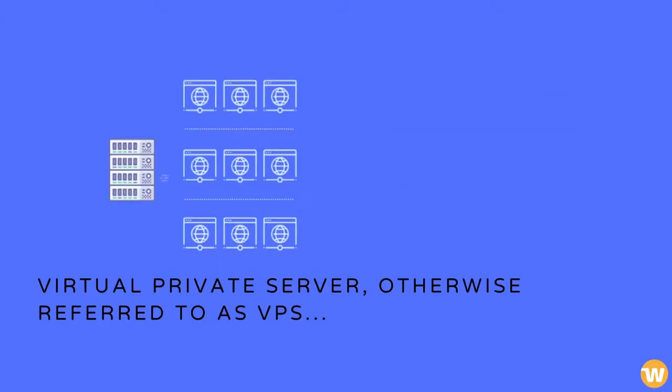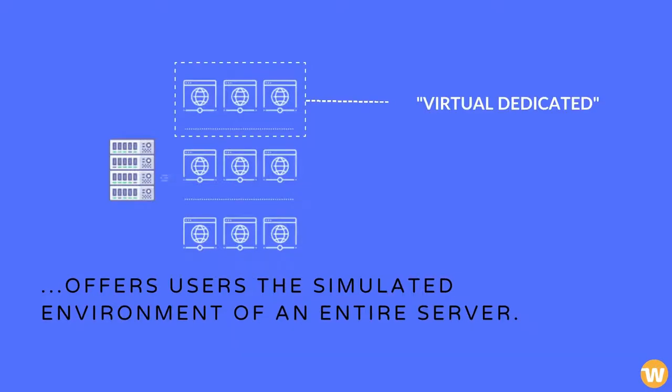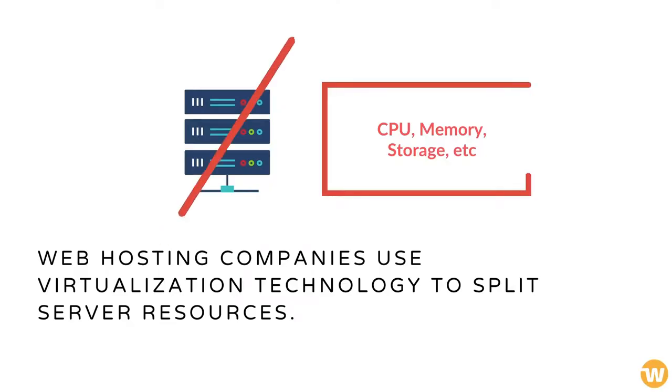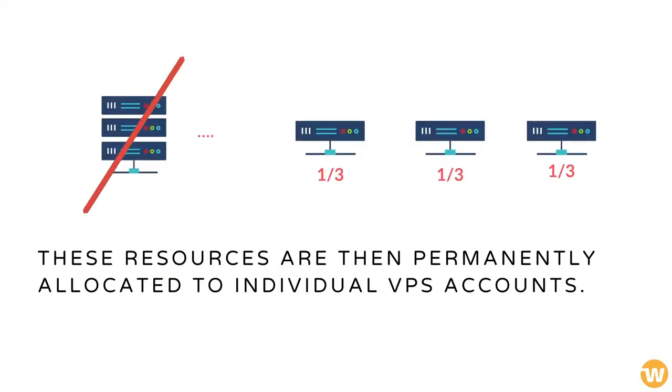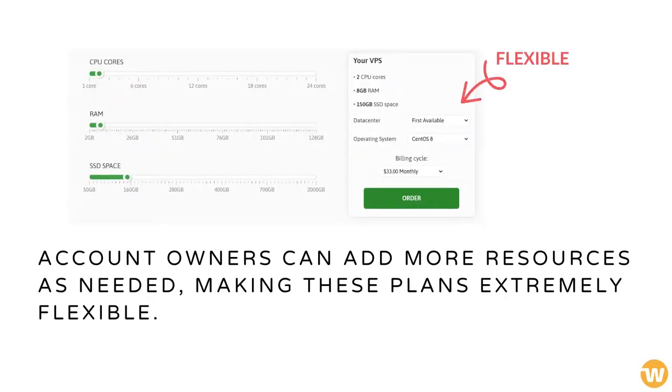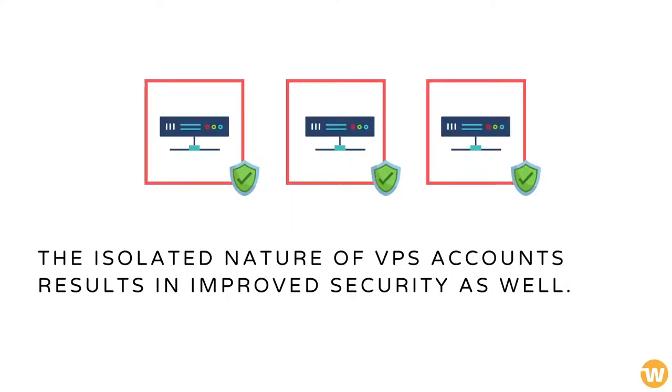A virtual private server, otherwise referred to as VPS, offers users the simulated environment of an entire server. Web hosting companies use virtualization technology to split server resources. These resources are then permanently allocated to individual VPS accounts. Account owners can add more resources as needed, making these plans extremely flexible. The isolated nature of VPS accounts results in improved security as well.